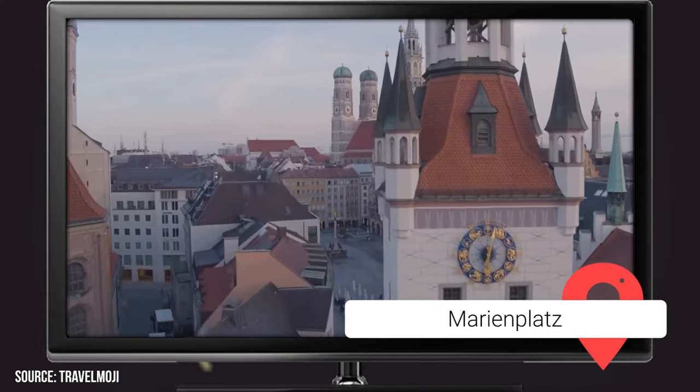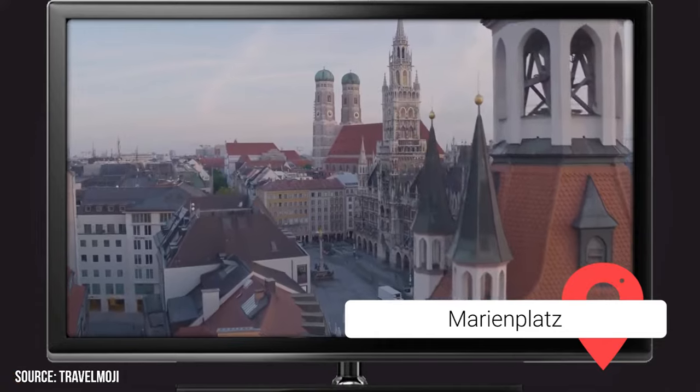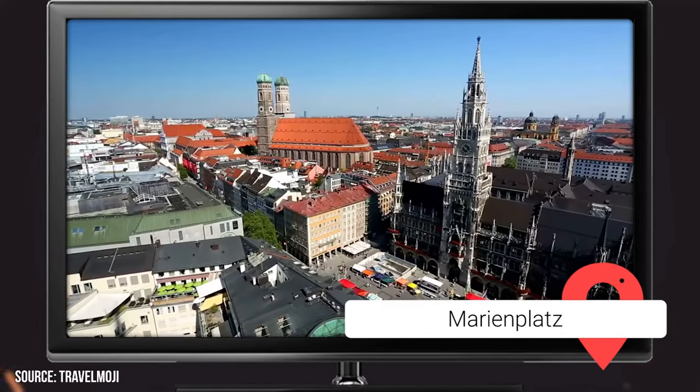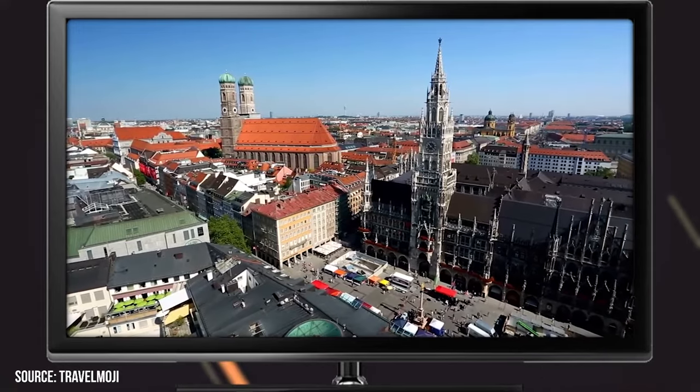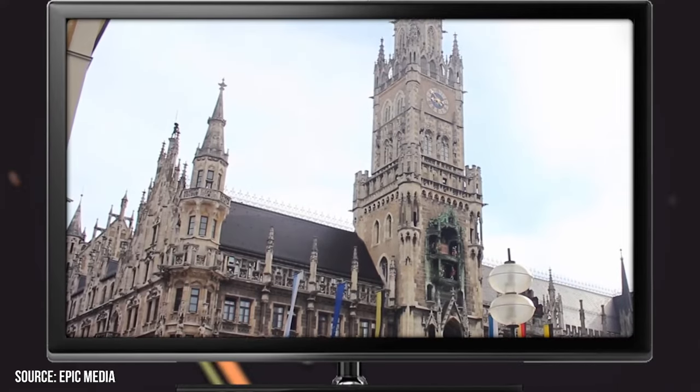Marienplatz is the central square of the city and has been since the 12th century. It has been a vital part of Old Town Munich since then and is a huge tourist attraction today. It has several features that make it such a big draw.